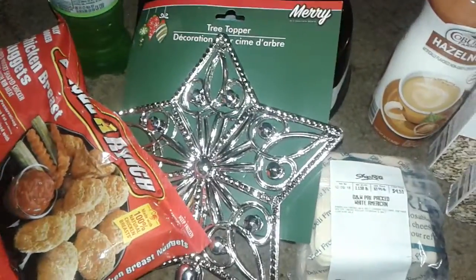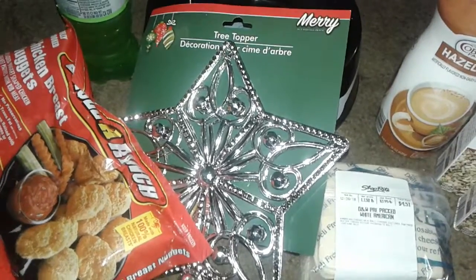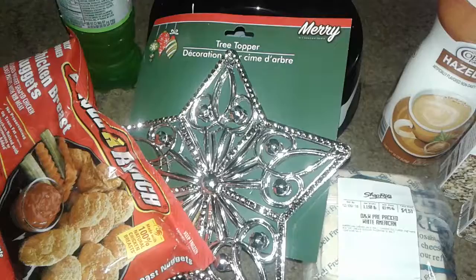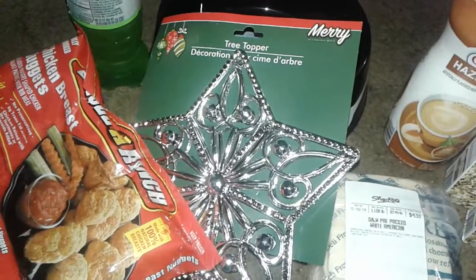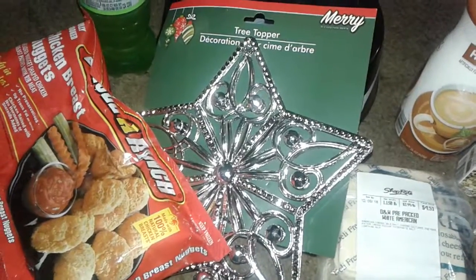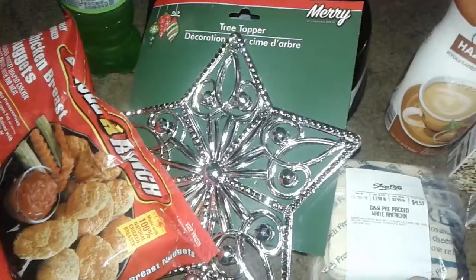Hey guys, welcome to my small little haul. One haul is from Save-A-Lot, a supermarket, and Dollar Tree. The only reason I went out there was because somebody told me that there was Christmas movies at a different Dollar Tree in my area, and they did not have anything. So when I was by there, I just stopped by and grabbed some stuff, and this is the small items that I picked up.